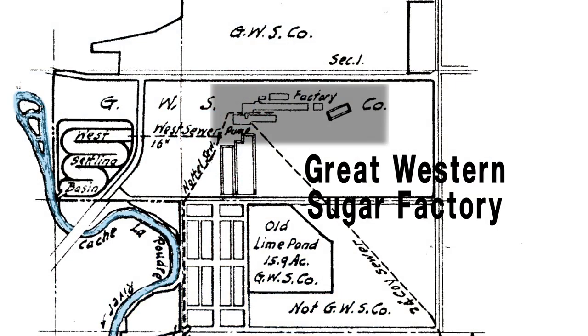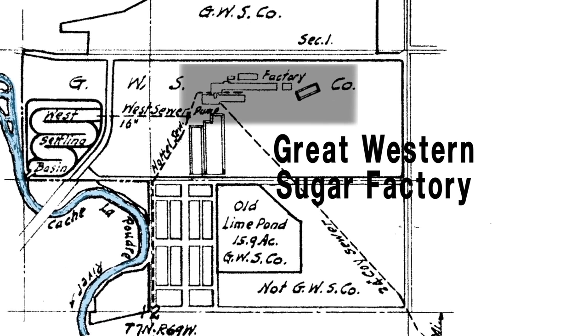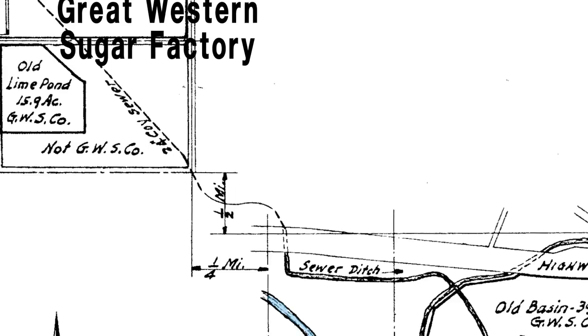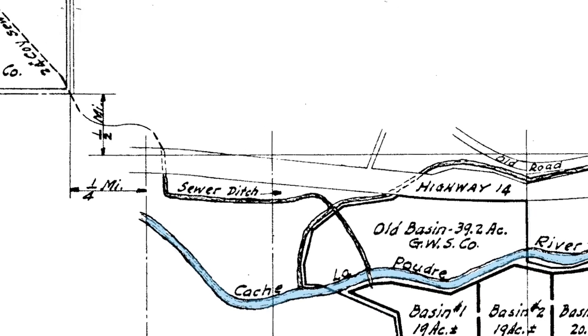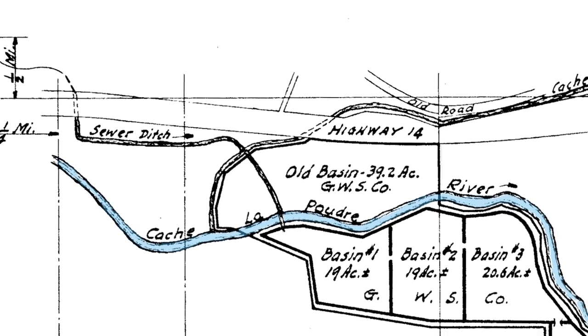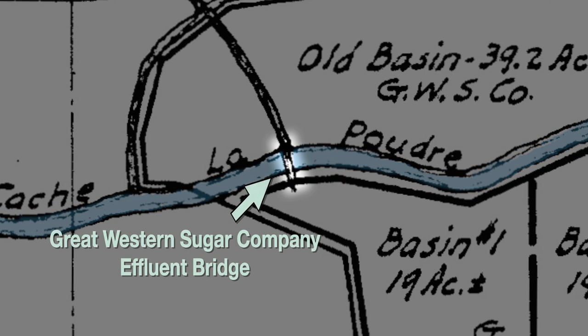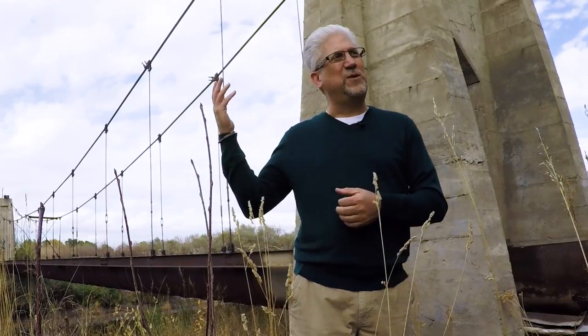Over time, those lagoons would fill up, and they did fill up. The company had to look to sending that waste effluent farther and farther away from the factory. So in 1926, the Great Western Sugar Company decided that they needed to get all that waste south of the river onto the rest of the old house farm that they had purchased ten years earlier. To get that waste across the river, you have to build a flume — and that flume had to be carried by a suspension bridge, which is what you see behind me here today.